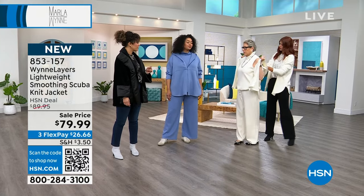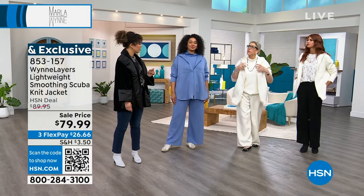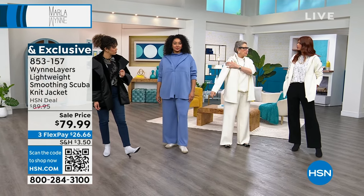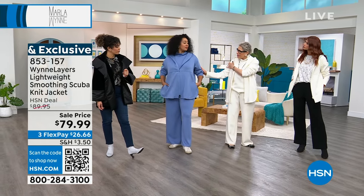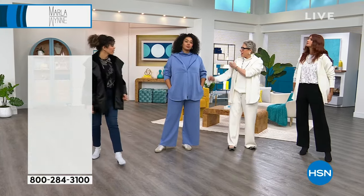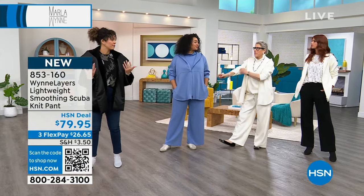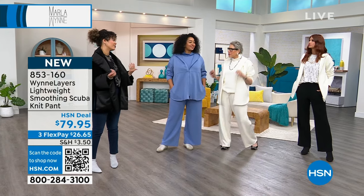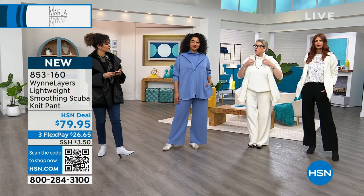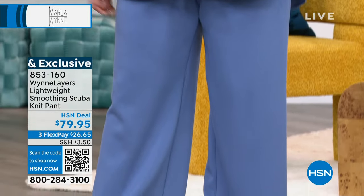I want to talk about sizing. I ordered a large, then went back and ordered a medium. Whenever something's a drop sleeve, I tend to go down a size. You could go down. Most of us like a little bit oversized. She loves that boyfriend, oversized, cool look. You can dress these pieces up or down. If I have a drop sleeve, I'm a medium.